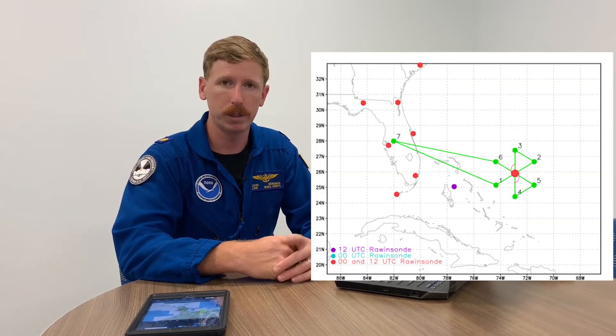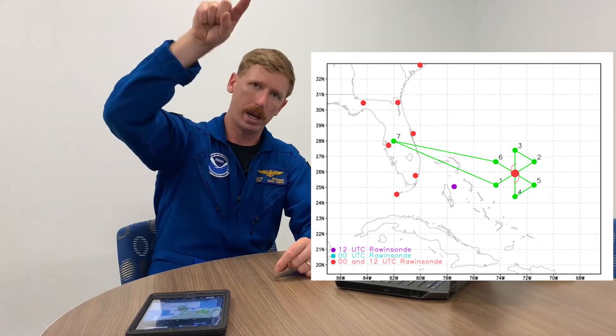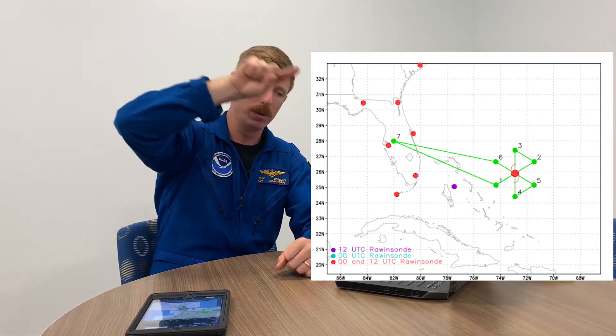Our flight directors — our in-flight meteorologists, a very talented group of men and women — take a look at the information coming from the hurricane center. Depending on the kind of mission we're going to support, it changes the way we fly it. There are all sorts of different patterns we can fly. Our standard reconnaissance pattern is a rotated figure four, where basically, if the storm is spinning, we'll start at one point, go through the eye, go downwind, then through the eye again, and repeat that as many times as needed to get the information for the scientists.